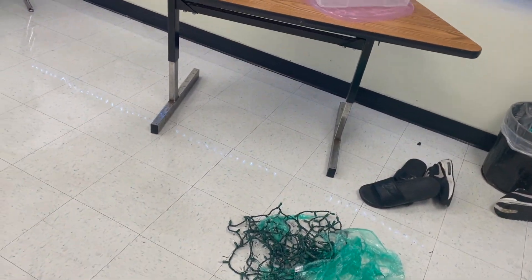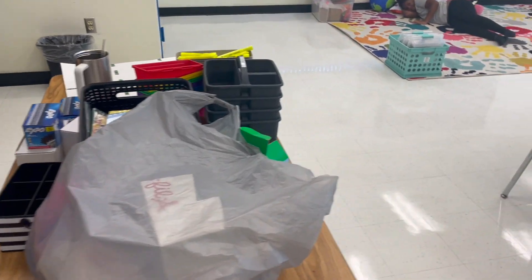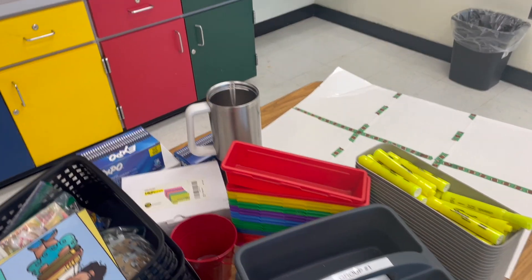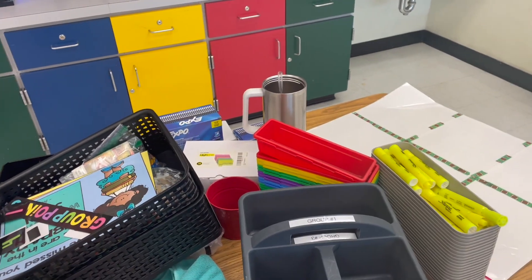This table is full of stuff I no longer need and trash. I don't even do table caddies anymore — well, maybe I do, maybe I don't. I go back and forth. But I can't throw them away because then I'll end up rebuying them again. So I want to store them somewhere. Now let's tackle these desks.